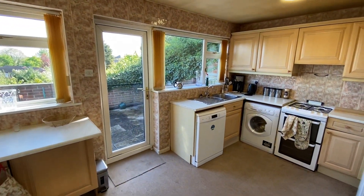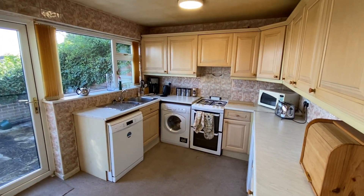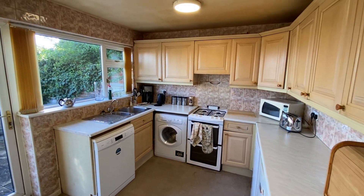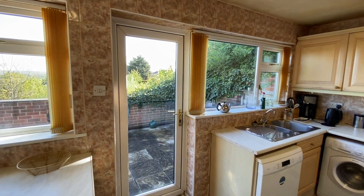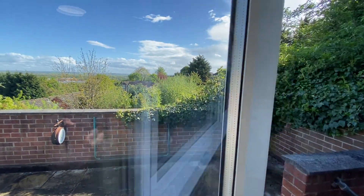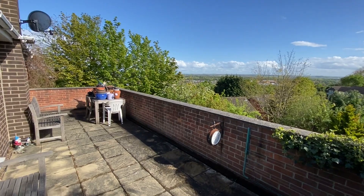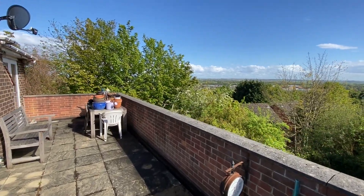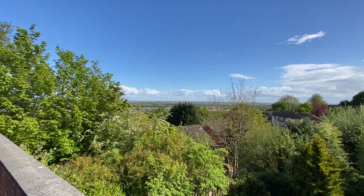We have the kitchen, with space in here for a small table and chairs. It currently holds a range of base level units. We also have an access door out to the patio balcony which gives us a really nice seating area and lovely views as well.